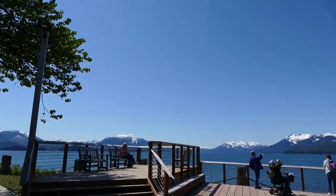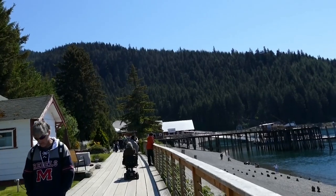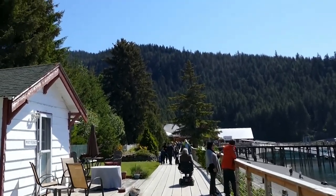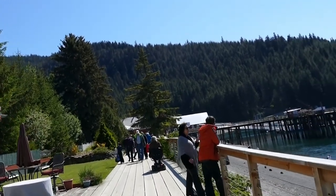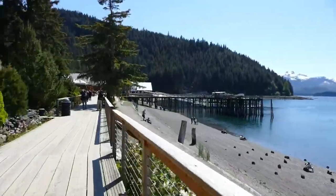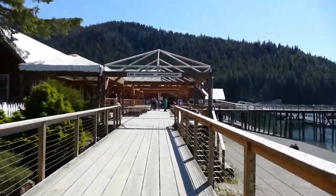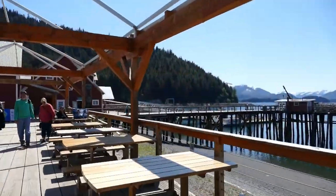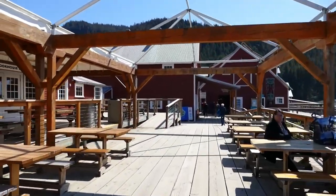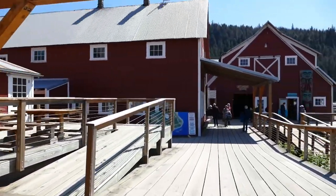It is just an absolutely gorgeous day at Icy Straight Point — we had really clear weather. As mentioned earlier, you can see Canada in two different directions from the top of the mountain. This boardwalk goes by some houses lived in by residents who work here on the island. Ahead you can see the area around the cannery and where the crab restaurant is. On the left there is the Cookhouse Restaurant, where you can get burgers and quick food.